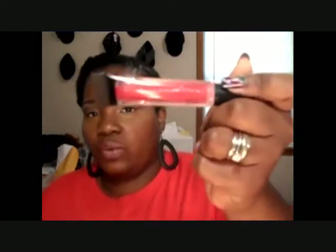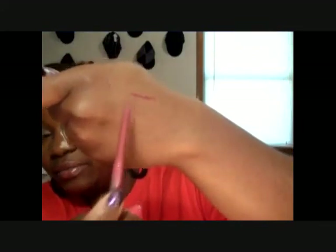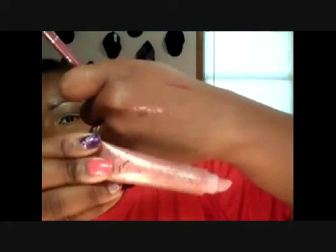On my lips I took Va Va Voom by ELF, a two-in-one conditioning gloss — just a little bit because my lips have been dry. Then I took my Jordana lip liner in Silver Lilac, lined it and filled in the color, and then I topped it with Unforgettable Moments lip gloss in Spice, just a little bit of tint color.